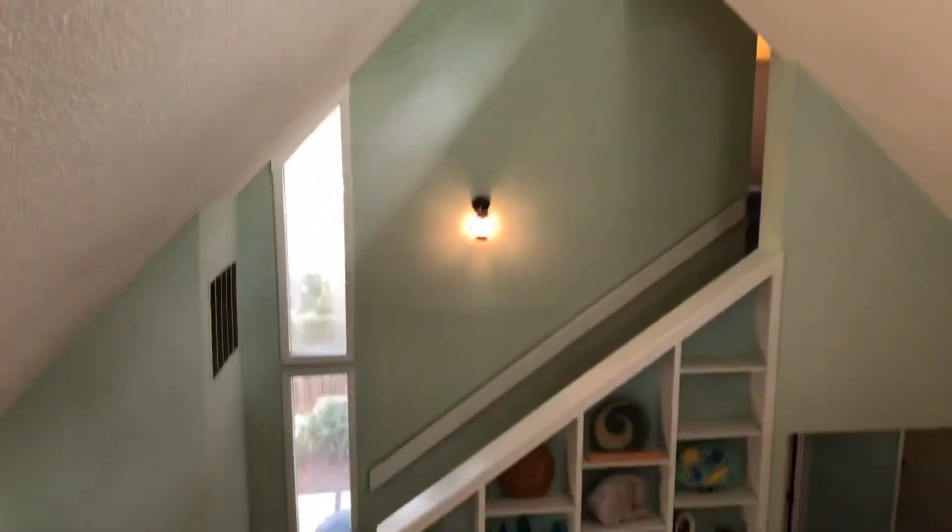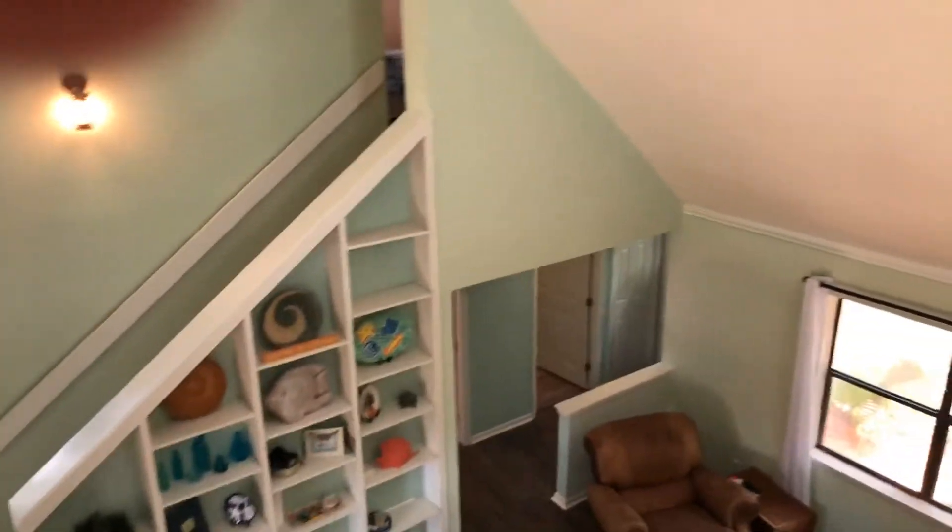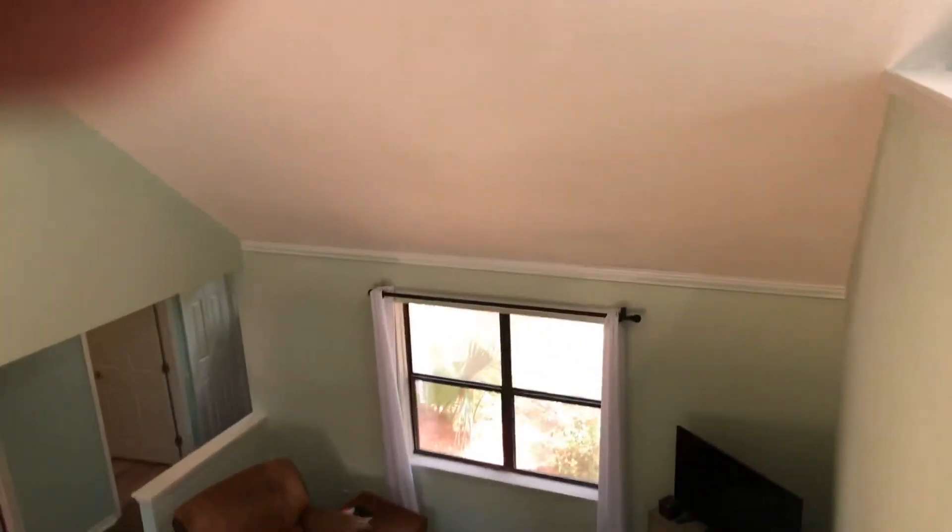Ceiling looks in good condition. The only drawback that I would say is it does have a little bit of a smoky smell — maybe not the current owners, but the ones before may have been smokers.